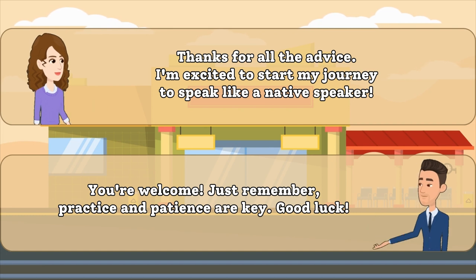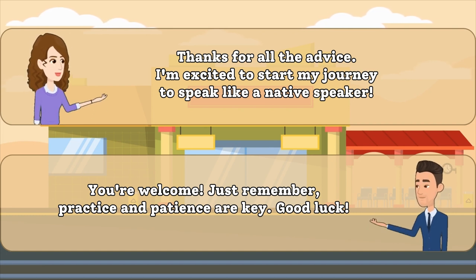You're welcome. Just remember, practice and patience are key. Good luck.